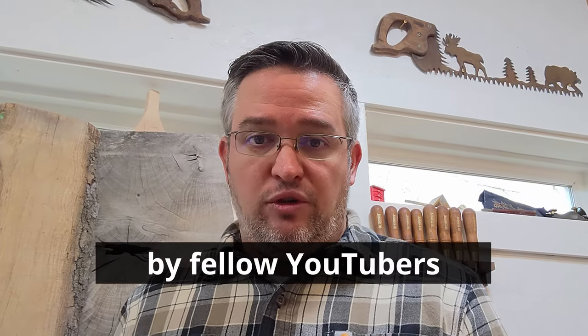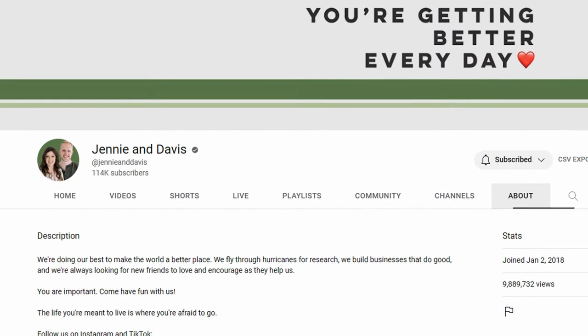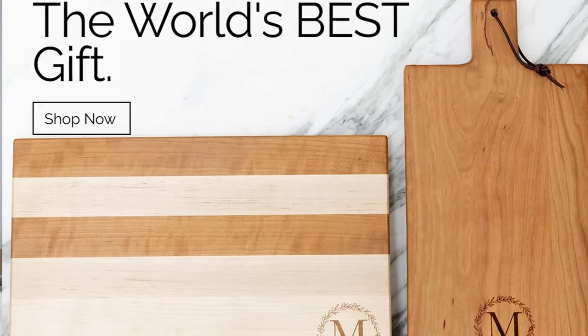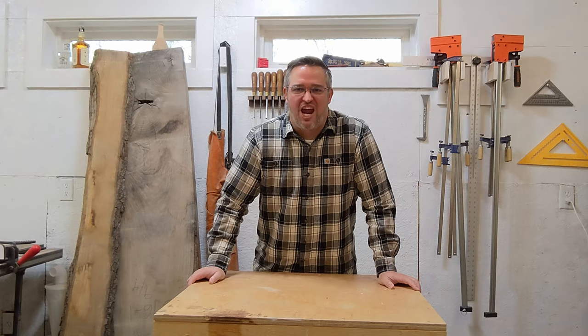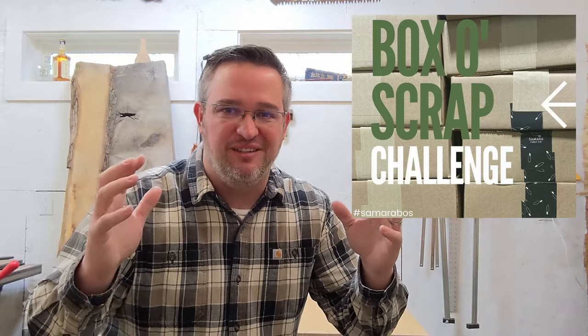I've just been challenged by fellow YouTubers Jenny and Davis. Jenny and Davis are the owners of Samara Table Company and they build high quality furniture that's best used where people gather. They may be best known for crafting some of the finest cutting and charcuterie boards that money can buy. They are challenging their community of followers in the first ever Samara Table Company Box of Scraps Challenge, and one lucky winner is going to win a $250 gift card.